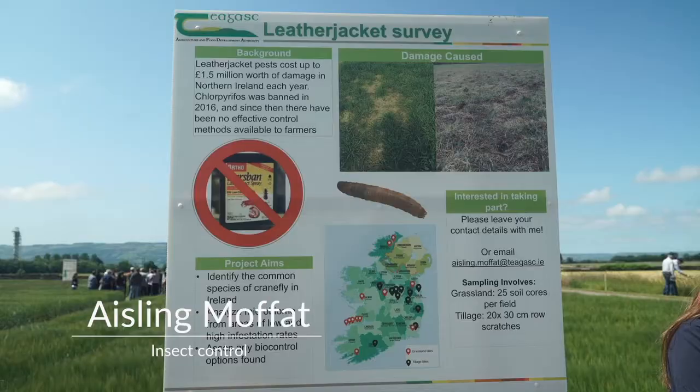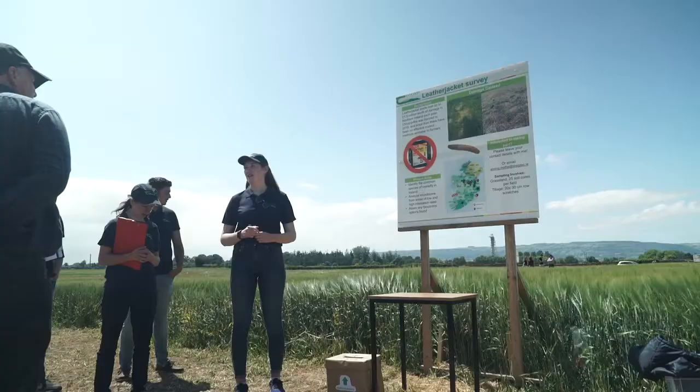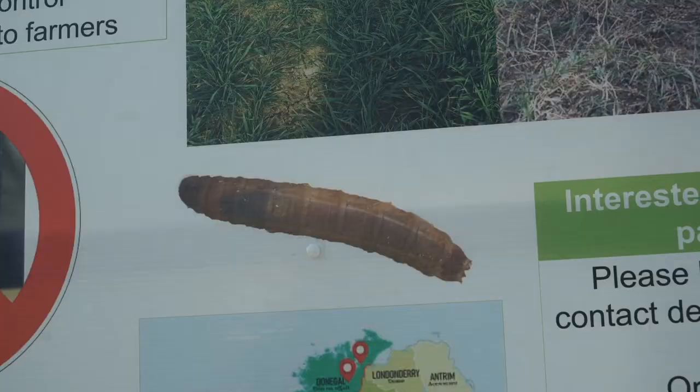Hi everyone, my name is Aisling Moffis. I'm doing my PhD here in Oak Park. It's on leather jackets, so they're an agricultural pest of grassland and cereals, mostly permanent pasture but also any crop that's gone in after ley or after oilseed rape.